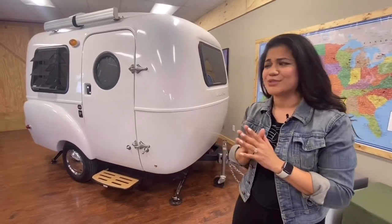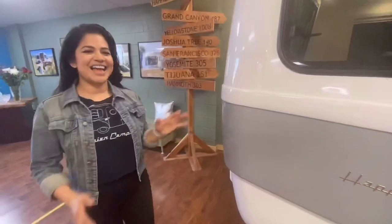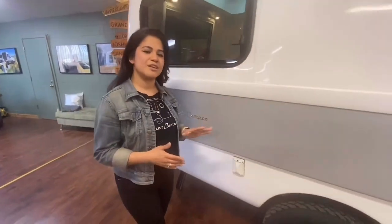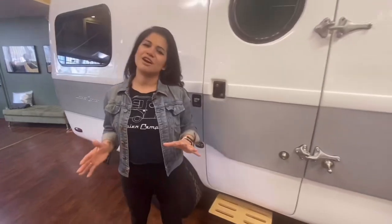Now a sneak peek into Happier Camper's newest and latest addition to the family, the Traveler. At just under 2,000 pounds, the Traveler is a 17-foot double-hole ultra lightweight travel trailer that provides you with all the comforts of home for those longer trips on the road.